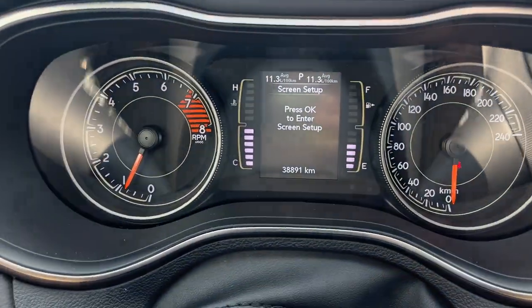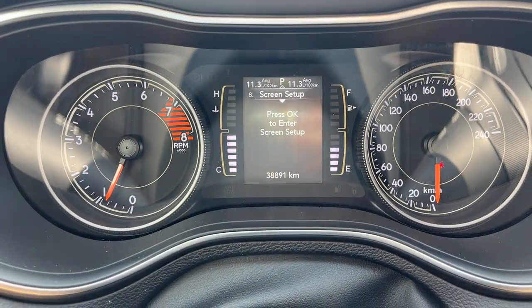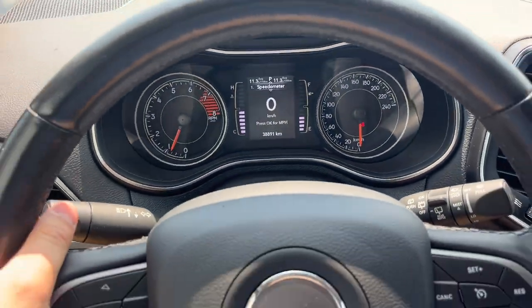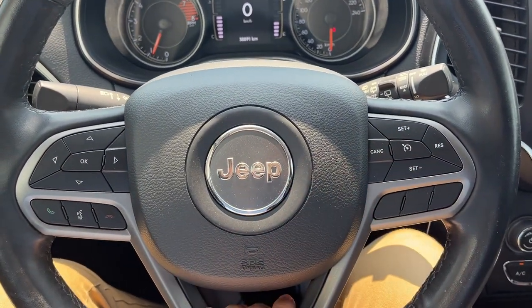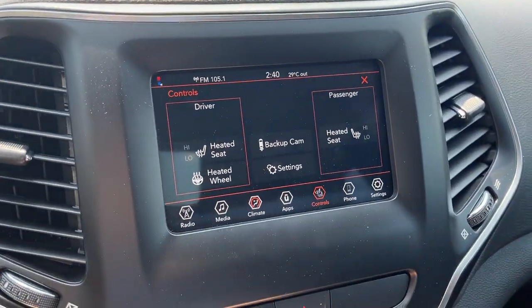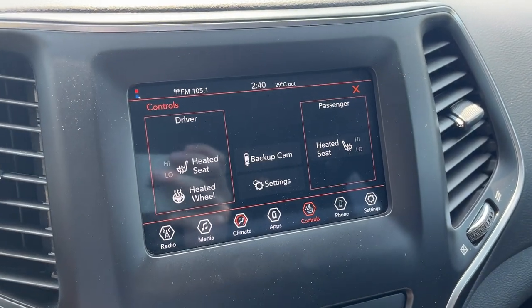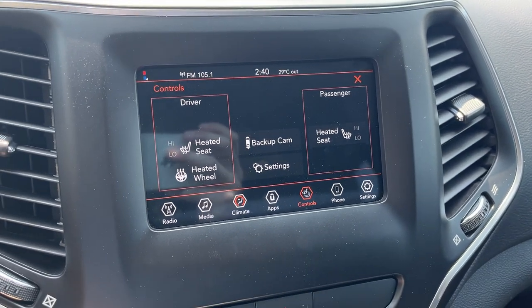Stepping into the vehicle, you have a customizable digital display right behind the steering wheel. This vehicle only has 38,000 kilometers on it, so plenty of life left. You have cruise control, and when you pop it in reverse there's your reverse camera. You also have heated seats and heated steering wheel controls.